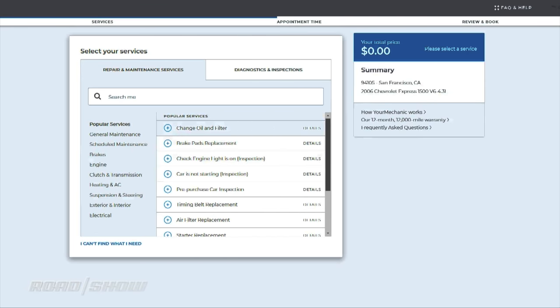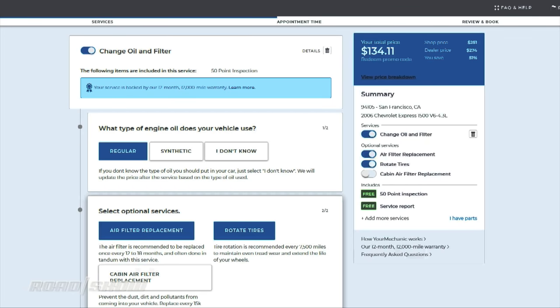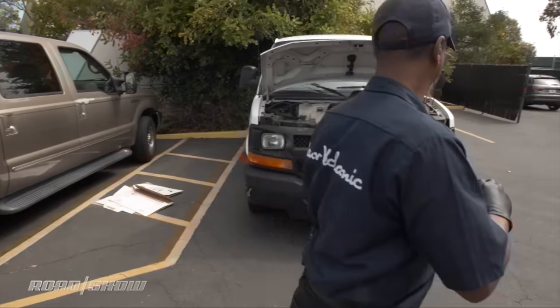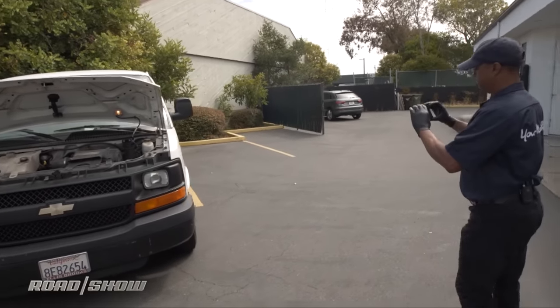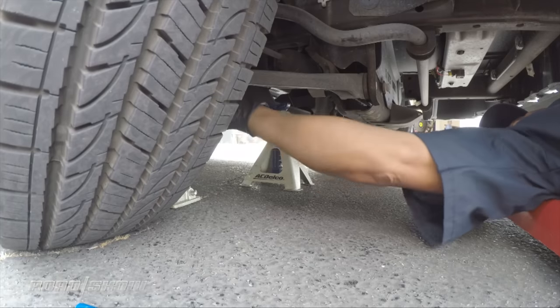We tried YourMechanic to do an oil change, air filter change, tire rotation, and general inspection of our 2006 Chevy van — exactly the kind of routine service most of us hate to make time to book and take our car in for.